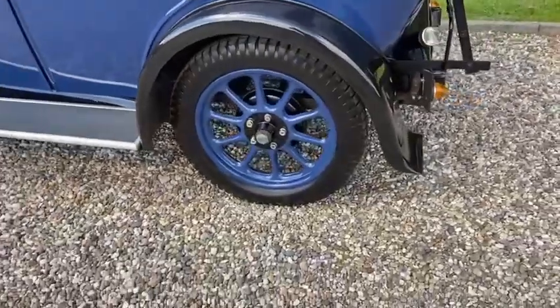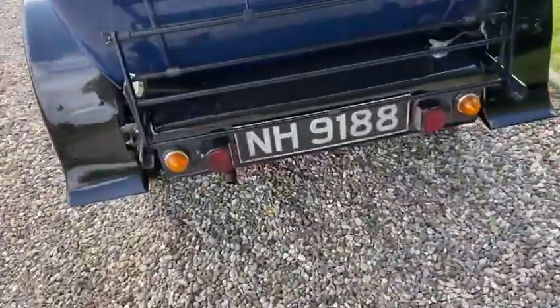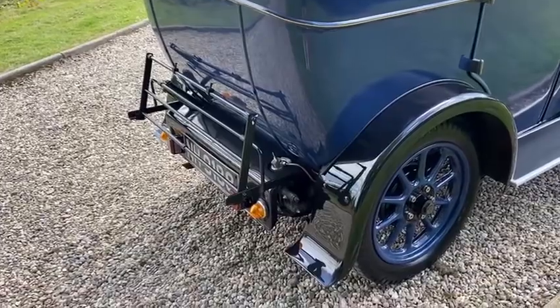The wheels have been powder coated. There's a luggage rack, and a trunk that fits the car as well.